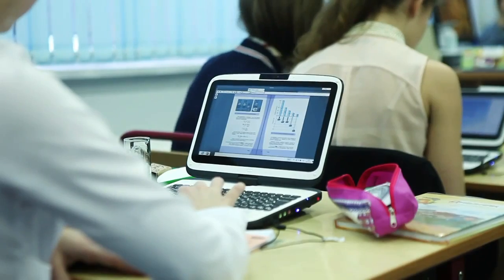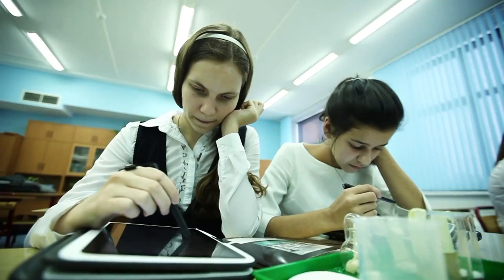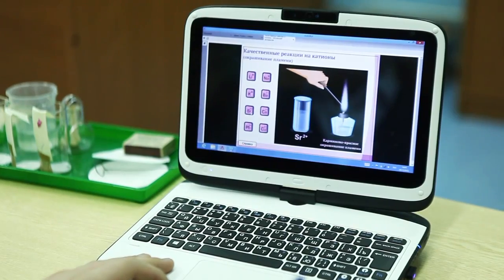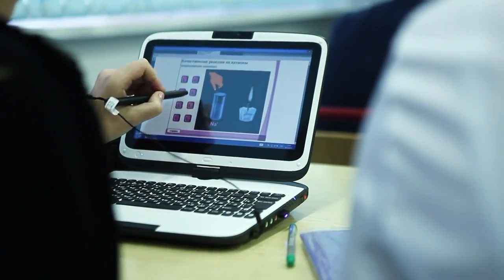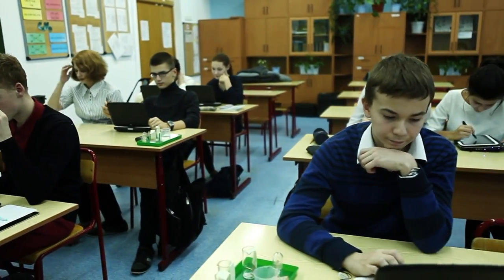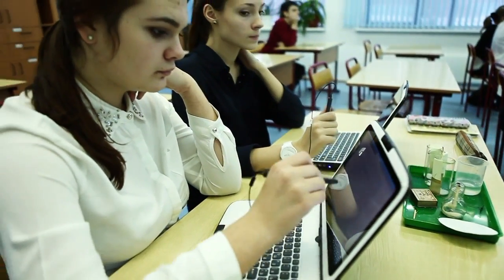E-books greatly facilitate the learning of science. DROFA publisher's 8th grade chemistry e-book with interactive simulations allows students not only to observe risky experiments, but to virtually perform hands-on experiments in a much safer environment. Students use chat tools to send obtained virtual lab observations to the teacher, who keeps immediate records of the whole class's progress.